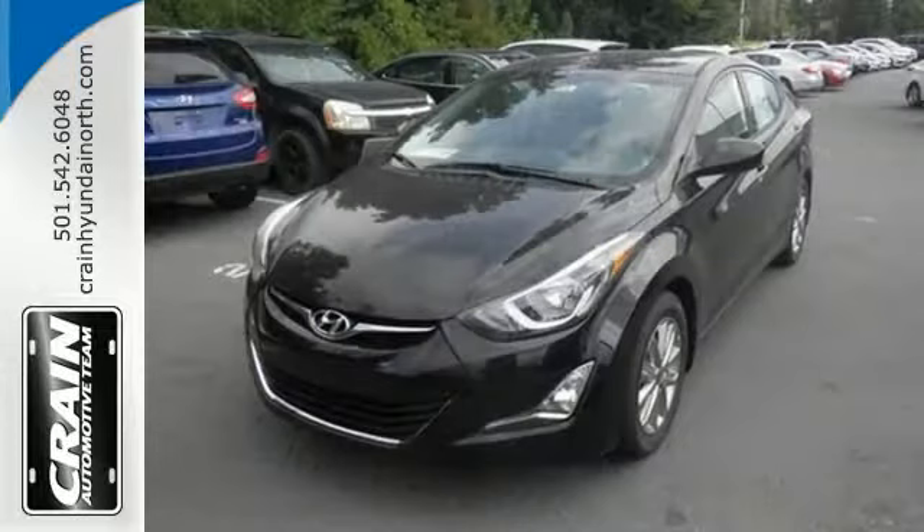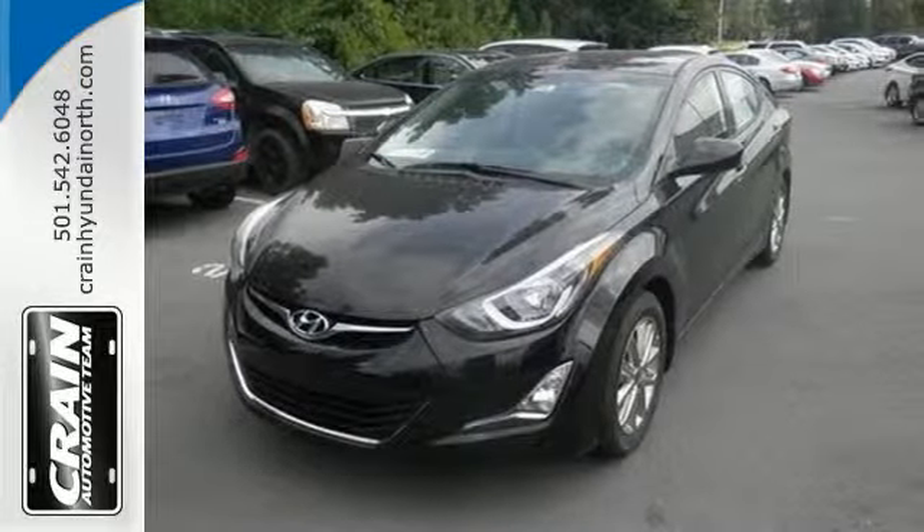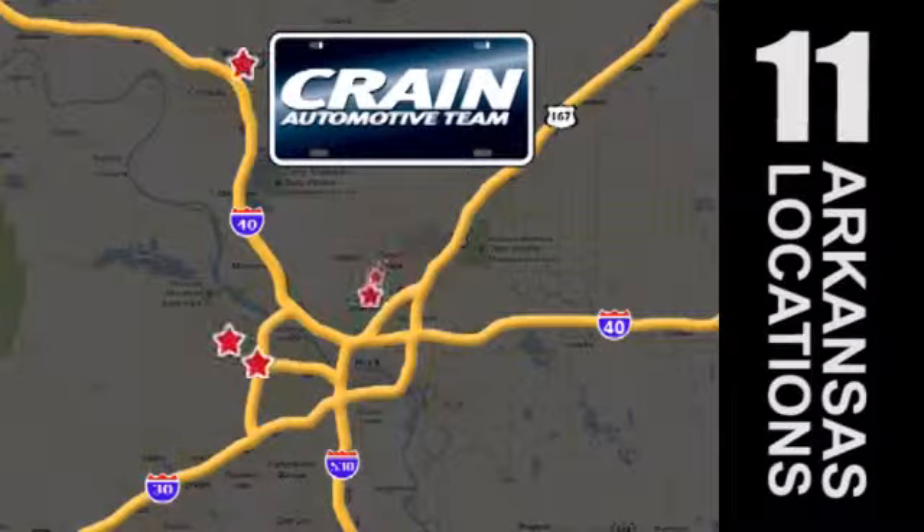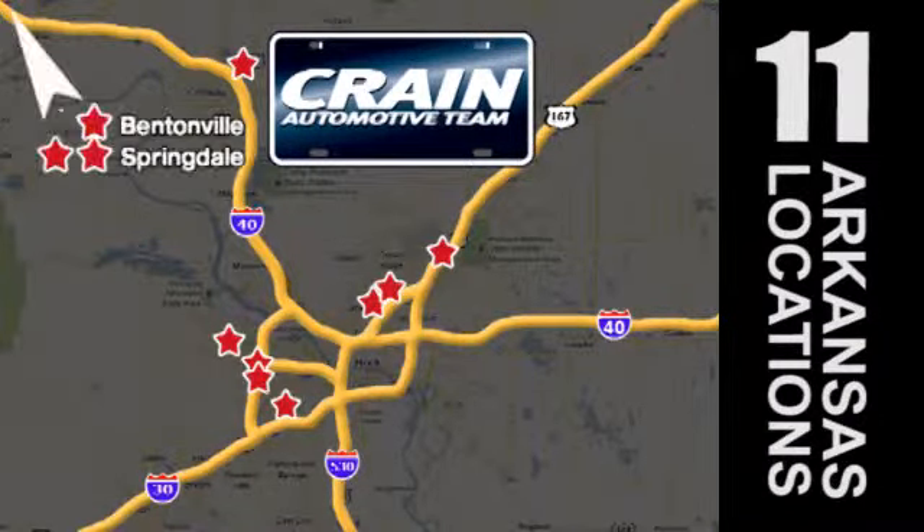Don't just sit there. Get up and go in this Elantra. Visit us anytime at craneteam.com. Go, go, go — the Crane Team's got them! Craneteam.com.